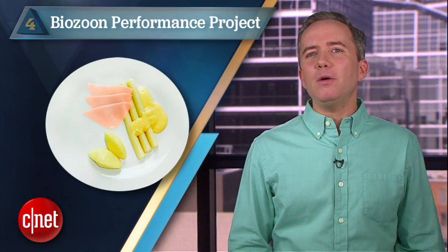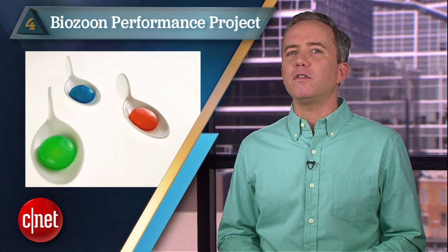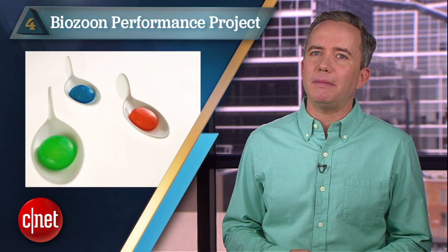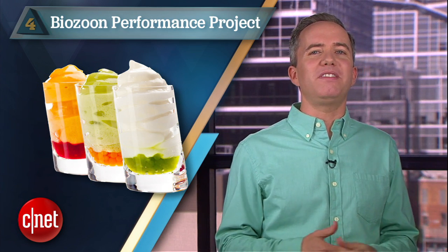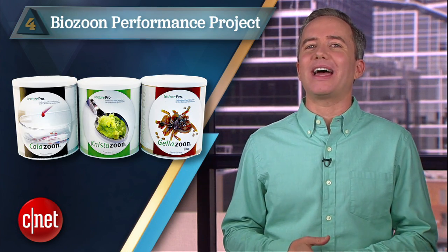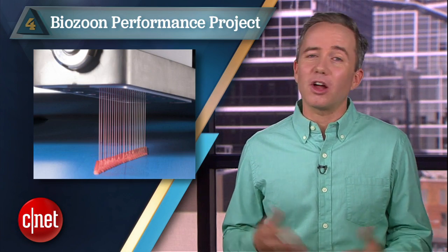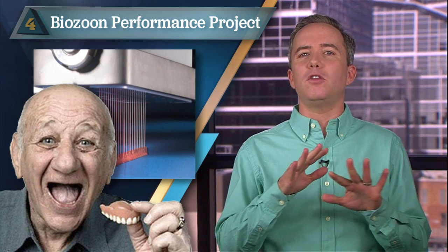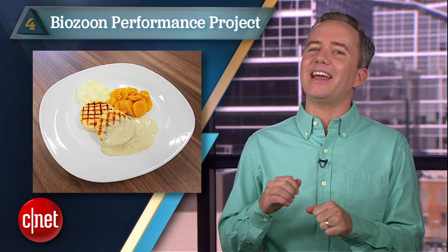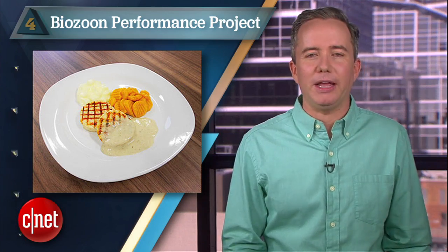At number 4, the BioZoon Performance Project. Due out in 2015, BioZoon's printer is like a molecular gastronomy dream come true. The company has made their name in high-end foams and gelatin texturizers. The printer is a larger project to create tasty food for senior citizens that requires no chewing — an intriguing idea, but I'm yet to be convinced that the world is really clamoring for chicken-shaped meat pudding.